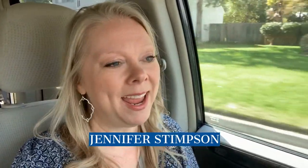Welcome back to another episode of Real Estate in the 757. My name is Jennifer Stimson. I'm a realtor here in the Hampton Roads area with RE/MAX Alliance on the Dahl team, and today it's all about Grassfield School District. We're going to be in several different neighborhoods, showing you each of them and telling you a little bit about each one as we go.